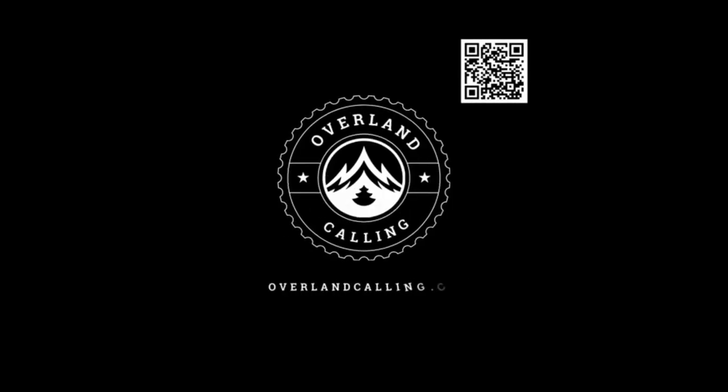Hello, my name's Brian. Welcome to Overland Calling. Welcome to the great state of Vermont. Work took me up to Massachusetts for a little bit, so I figured what the heck, I'd come over and check out the Green Mountain National Forest.